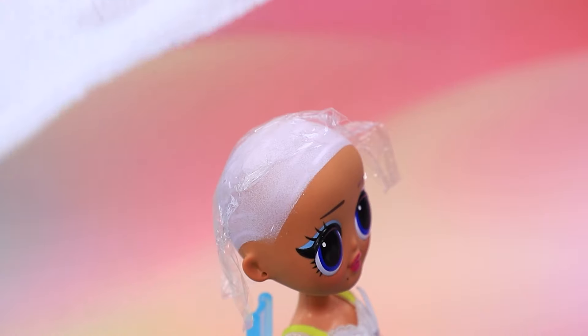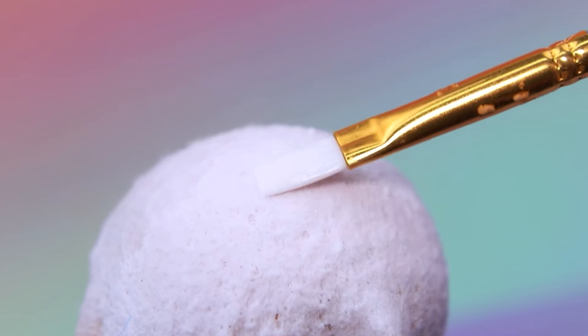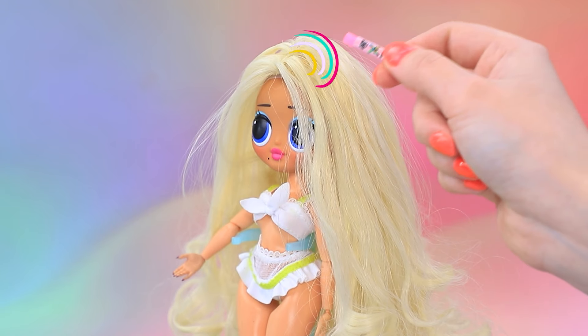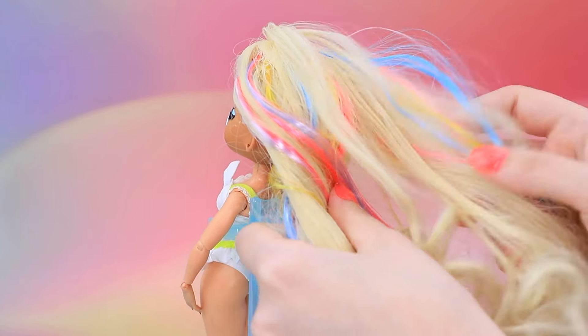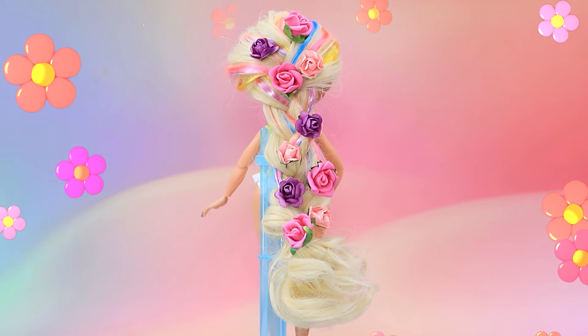Let's braid the doll's head in plastic wrap. Soak a napkin in white glue. Add hair — colored streaks are trendy these days! Make a braid. Decorate the hair with rosebuds. Wonderful styling!